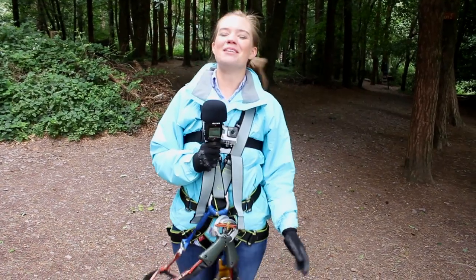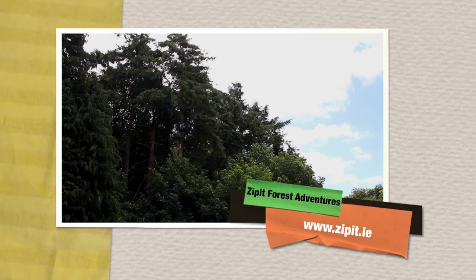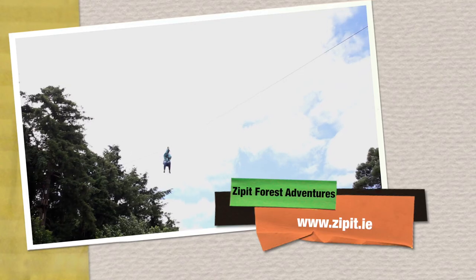We did it! We zipped through the courses and now it's time to head on to our next location — horse riding in Crookstown. To zip through the forest, head over to zipit.ie and book your adventure now.